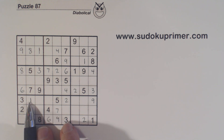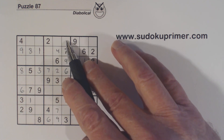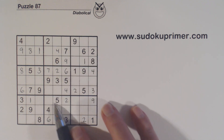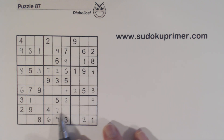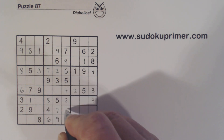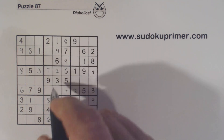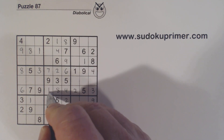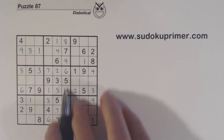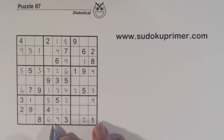Now with this 1, remember we had 1-8 twins here, 1-8 twins here, and 1-8 twins here. With this 1, we can solve all of those: we've got an 8, a 1, 8, 1, 8, and 1. So we kind of unraveled all those 1-8s that we had sitting in this middle column.